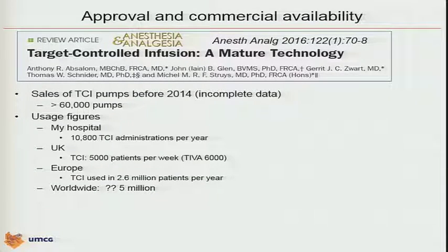Tony Absalom, first author of this paper, found out that in the detailed database of the NAP5 — the National Inquiry in the UK — anesthesiologists working in the UK reported that TCI is used in a significant proportion of their practice.